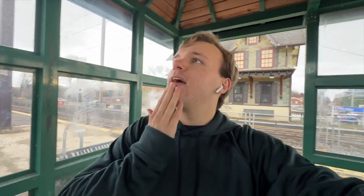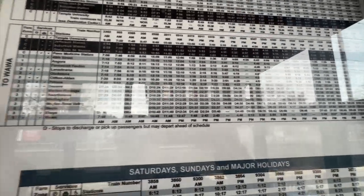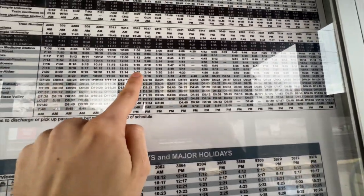At least we have a schedule here that is recent. Today's a normal weekday. We're going to Wawa. We are at Clifton-Alden, and the 2:14 I believe is the train we're getting.